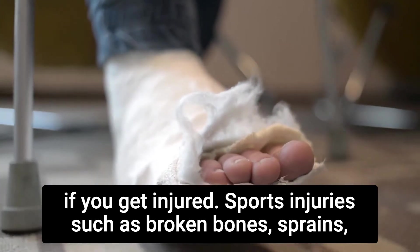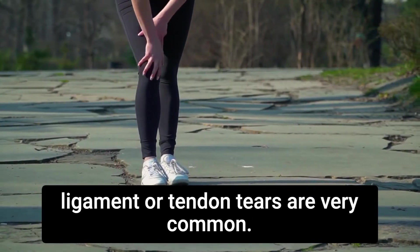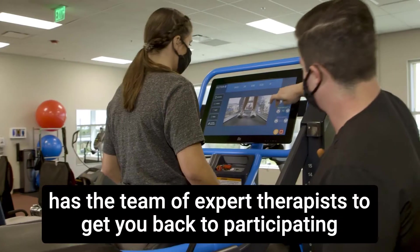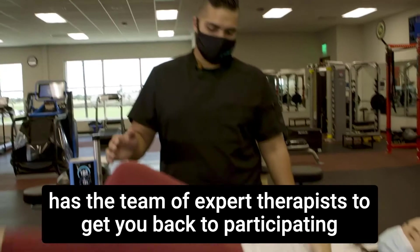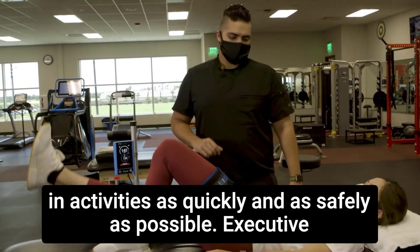Sports injuries such as broken bones, sprains, ligament, or tendon tears are very common. The DHR Health Orthopedic and Sports Therapy Institute has a team of expert therapists to get you back to participating in activities as quickly and as safely as possible.